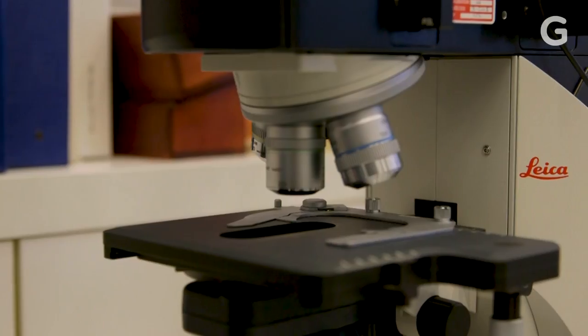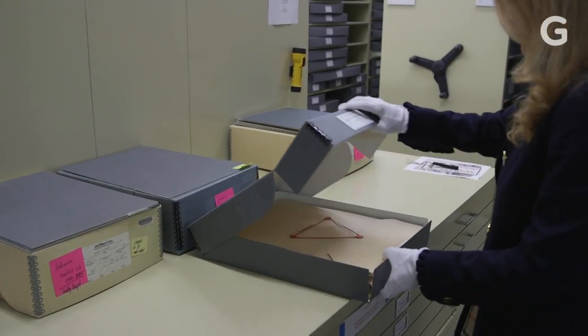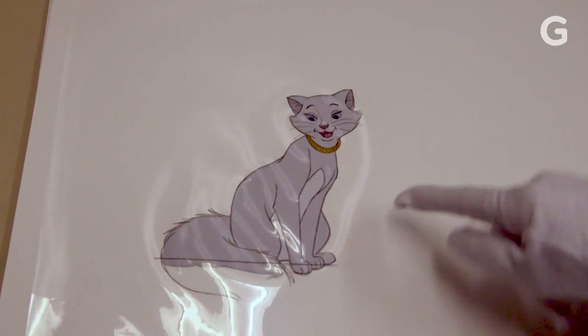Looking at the materials of the Disney animation cells, it's really plastic sheets. They degrade in a chemical process called hydrolysis, and it slowly forms vinegar. You can smell that in the storage boxes in the vaults at the ARL. If enough hydrolysis happens, if enough vinegar is produced, the flat sheets start to warp and buckle.